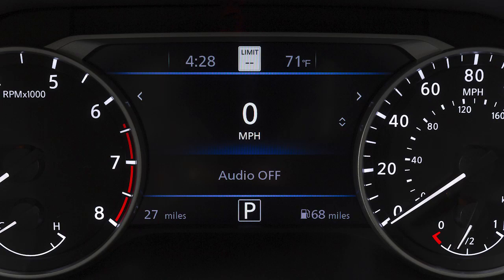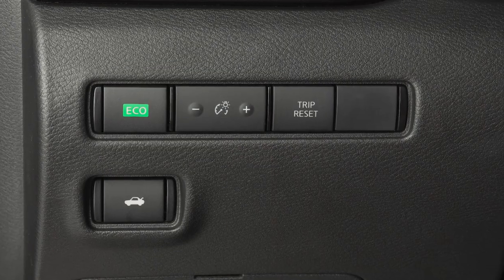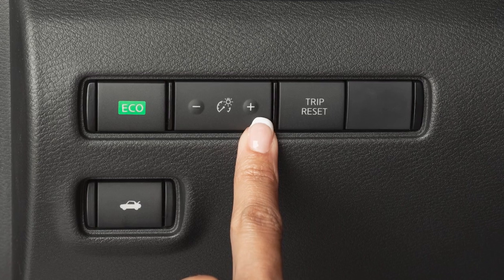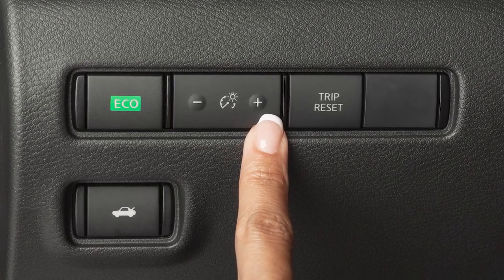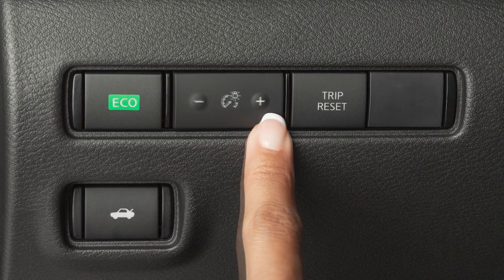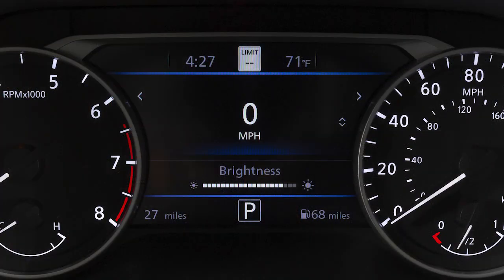Your instrument panel lights up whenever the ignition is on. This control to the left of the steering column, just below the vent, adjusts the brightness of your instrument panel lights to the desired level for night driving. Press the plus sign to increase the brightness or the minus sign to decrease it.